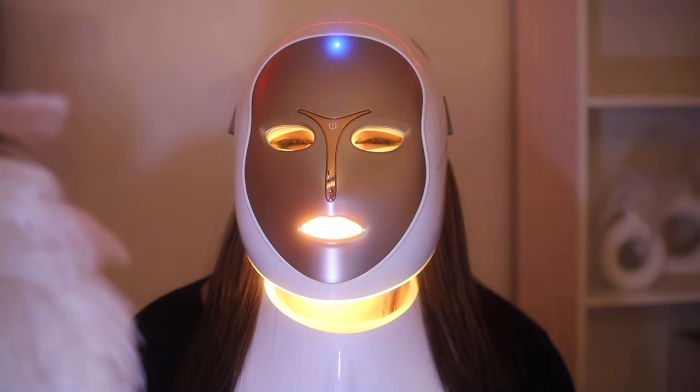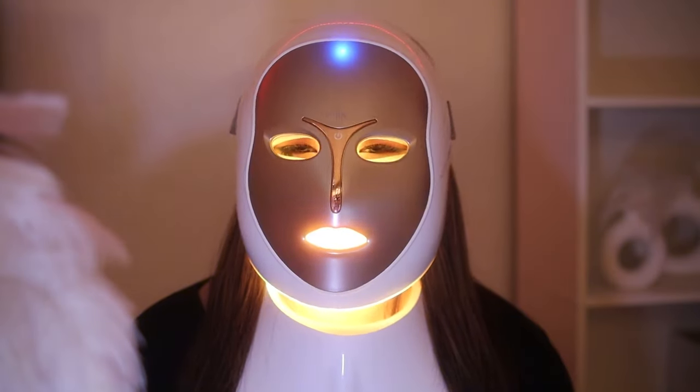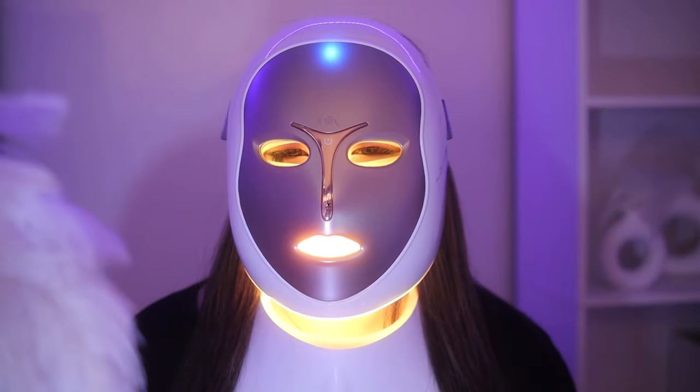I'm the real mask girl, you guys. I'm honestly just doing my skincare routine while dancing to music in my bedroom, but people are making a big deal out of it.